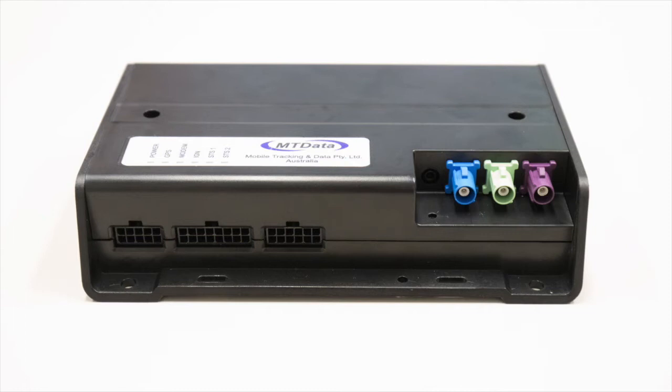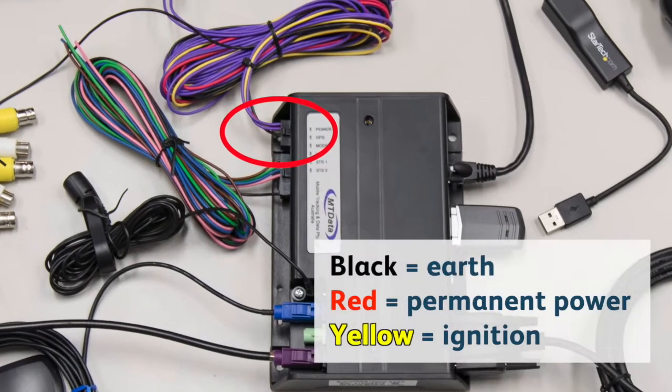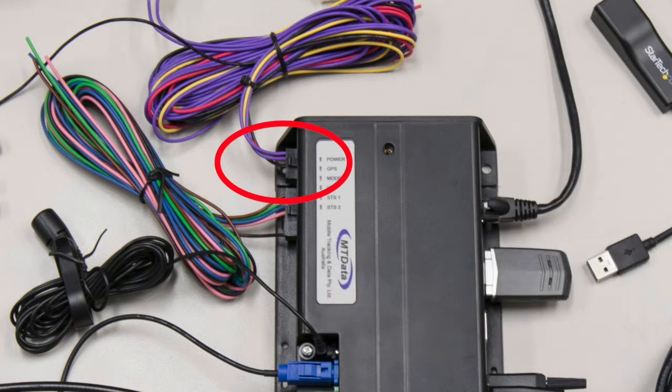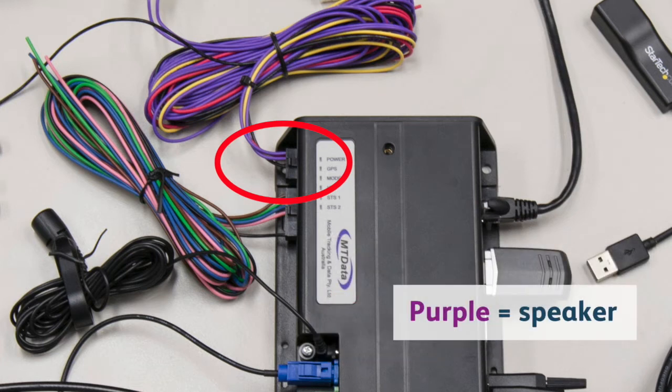Now let's take a closer look at the connectors on the 4000 series tracking units. First, we have the power connections: black is earth, red is 12 or 24 volt permanent power, and yellow is ignition power. The speaker also uses this connector with purple wires.